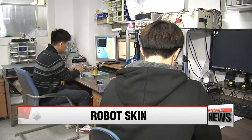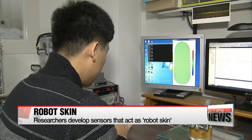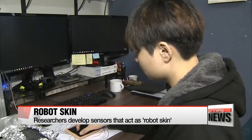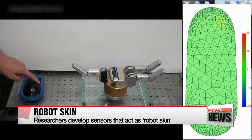Researchers from the Korea Advanced Institute of Science and Technology have developed a tactile sensor that can measure not only the amount of pressure applied on contact, but also pinpoint the location it's been touched. When the sensor is pressed, different colors appear on the screen depending on the level of pressure.